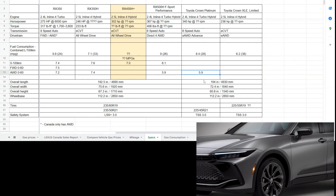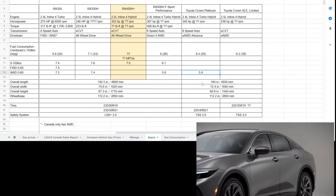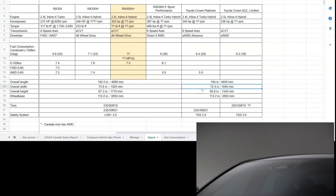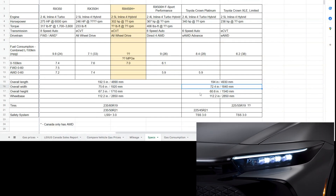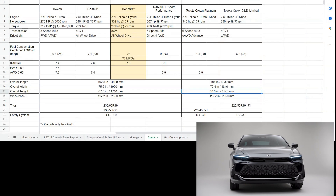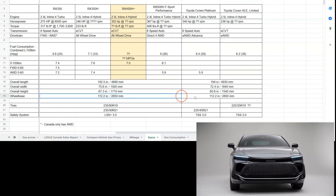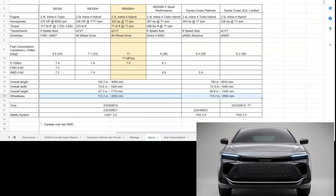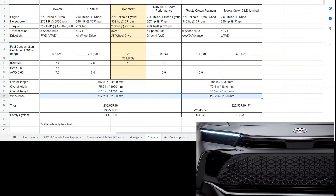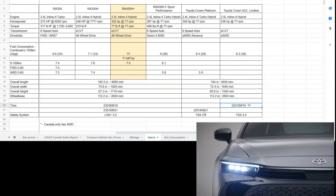When you look at size, the Toyota Crown is actually an inch to 1.5 inches longer than the RX. It is about three inches narrower, and at 60 inches tall it's not as high as the RX at 67.3 inches. But the most interesting thing is the wheelbase — both measuring 112.2 inches — meaning both vehicles can have essentially the same cabin space; legroom front and back would be very similar. They both also feature 19-inch tires standard and 21-inch in the upscale versions.